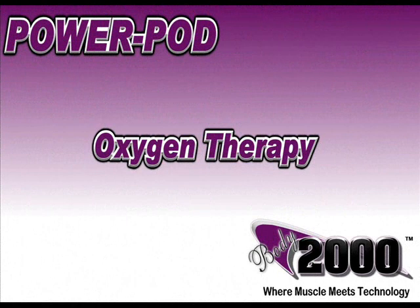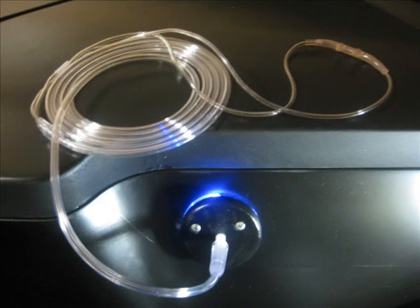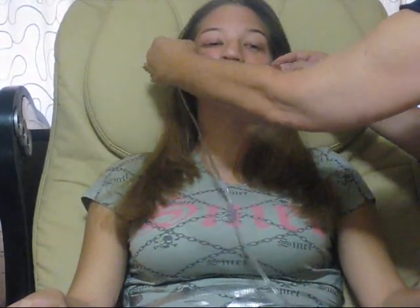Another feature of the BodPod is oxygen therapy. Typically, your body receives only 21% of pure oxygen during respiration; the rest is carbon monoxide and other potentially harmful chemicals. Like many hospital-grade oxygen machines, the oxygen generator filters the surrounding air and delivers an uninterrupted flow of up to 98% oxygen into your body.